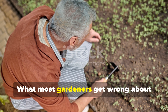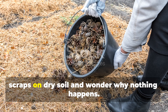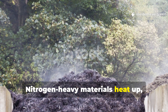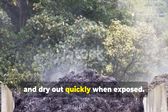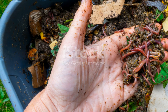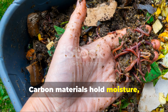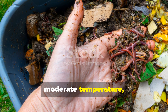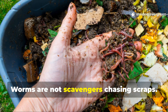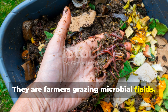What most gardeners get wrong about feeding worms: many gardeners throw manure or kitchen scraps on dry soil and wonder why nothing happens. Nitrogen-heavy materials heat up, smell, and dry out quickly when exposed. Worms avoid that environment. Carbon materials hold moisture, moderate temperature, and decompose slowly, creating a stable feeding zone. Worms are not scavengers chasing scraps — they are farmers grazing microbial fields.